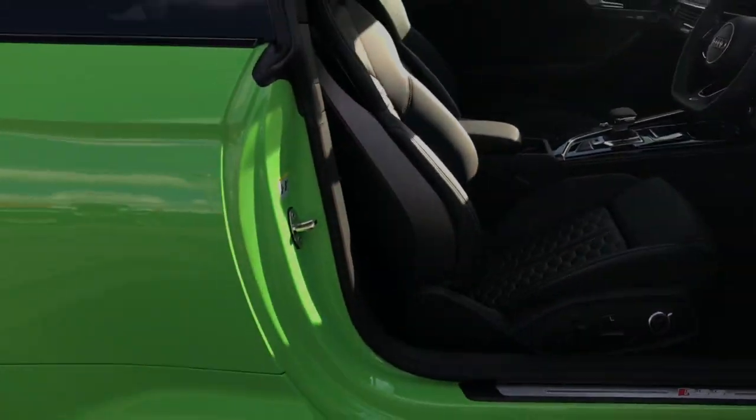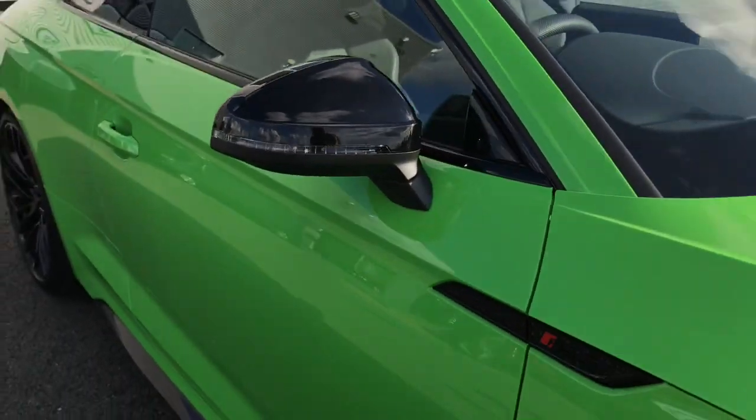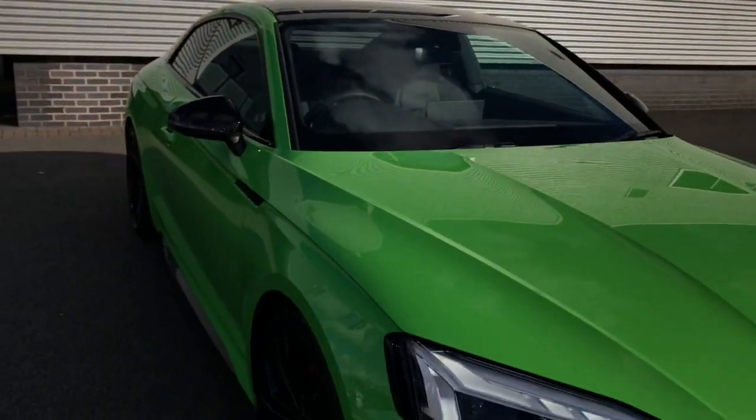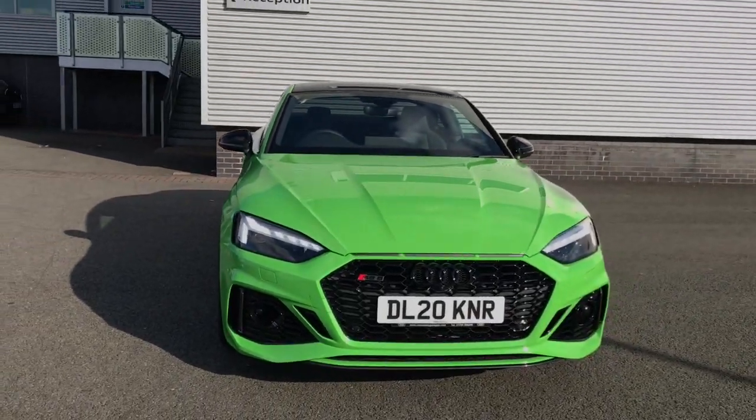For more information on this exclusive Audi RS5, please give the sales team here at Stoke Audi a call on 01782 488 205. Thank you for watching.